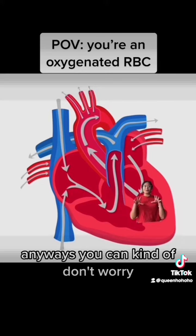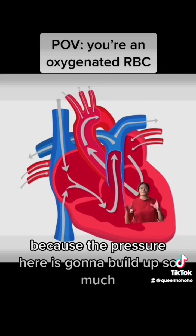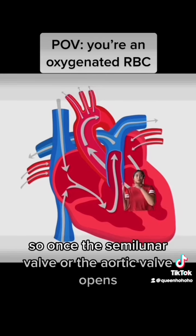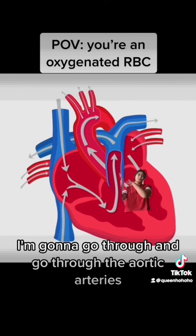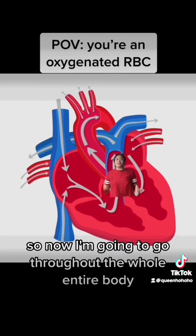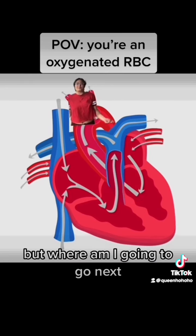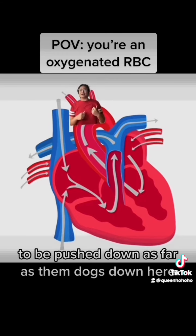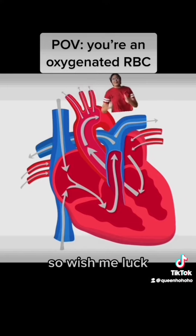Not too long after, I'm going to be leaving the ventricle because the pressure here is going to build up so much that it surpasses the pressure in the aortic artery. Once the aortic valve opens, I'm going to go through ventricular ejection and into the aortic artery. From here I go throughout the whole entire body. I require more pressure than the right side to be pushed all the way down — wish me luck!